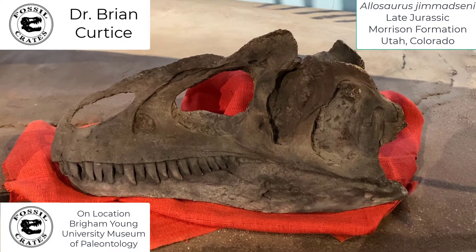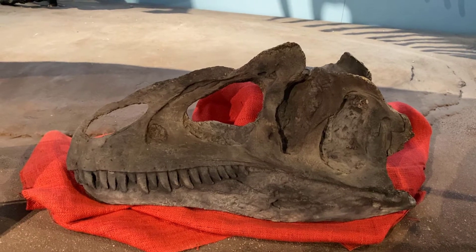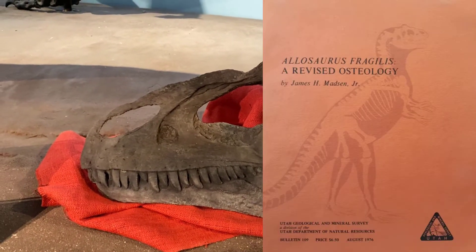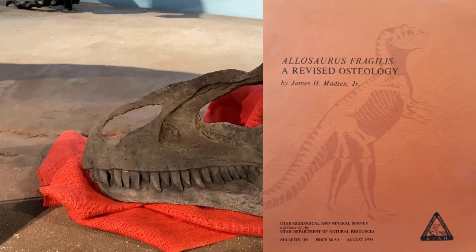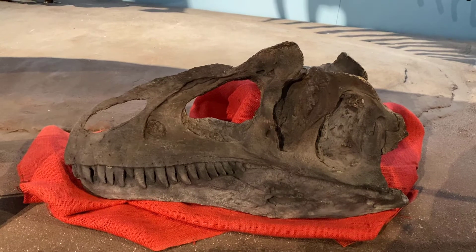Allosaurus, Jim Madsen Eye. I knew Jim Madsen — he was a really great guy and he was the man when it came to Allosaurus. He literally wrote the book on Allosaurus; his osteology of Allosaurus is still used today. So naming this gorgeous specimen after him is only appropriate.